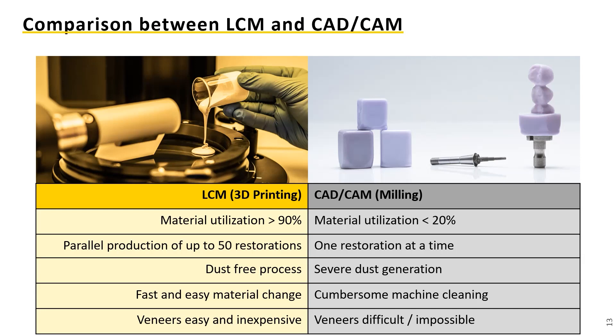That's a very important point. Printing technology is a very good way to progress on that. Now let me show you how a process actually works — our LCM dental process.